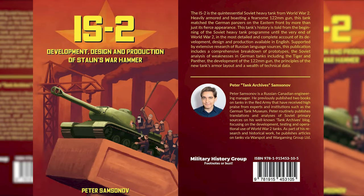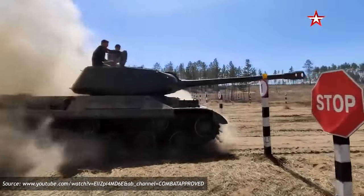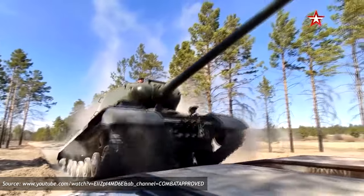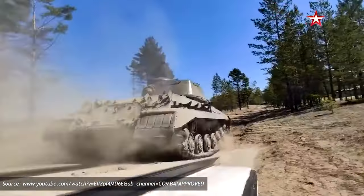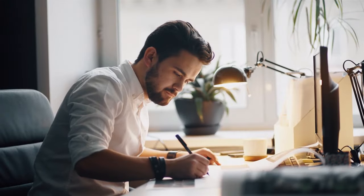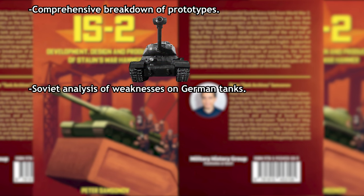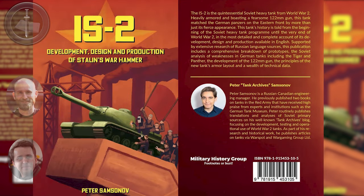But before we continue, we'd like to shout out to our friends from the Military History Group who are publishing their first book about the IS-2, written by Peter Samsonov. The IS-2 is the quintessential Soviet heavy tank from the late stages of World War II, being heavily armored and boasting a fearsome 122mm gun. The tank's history is told from the beginning of the Soviet heavy tank program until the end of World War II, in the most detailed and complete account of its development, design, and production available in English. Supported by extensive research in Russian-language sources, this publication includes a comprehensive breakdown of prototypes, the Soviet analysis of weaknesses in German tanks including the Tiger and Panther, the development of the 122mm gun, the principles of the new tank's armor layout, and a wealth of technical data. If that sounds like something you'd be interested in, check out our description for a link where you can buy it.